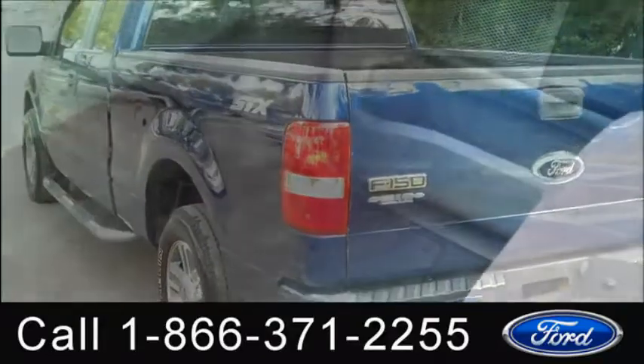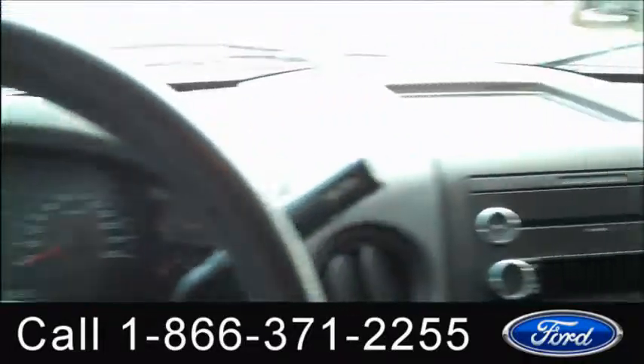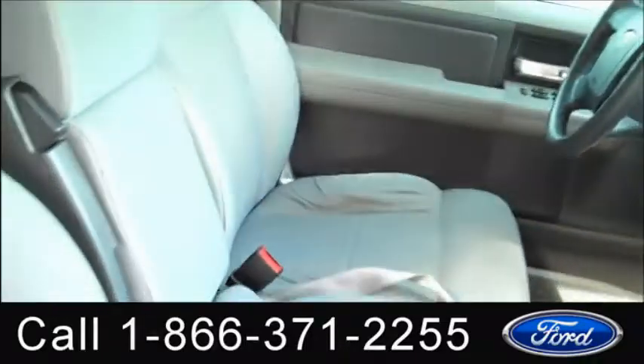Now let's take a look inside. We have vinyl floors, CD player with AM/FM radio, cruise control, power windows and locks, a mirror, and front airbags.